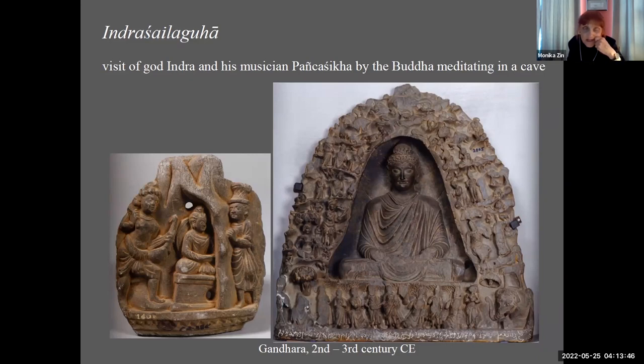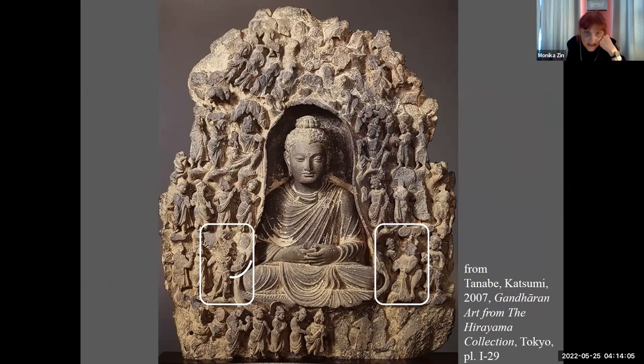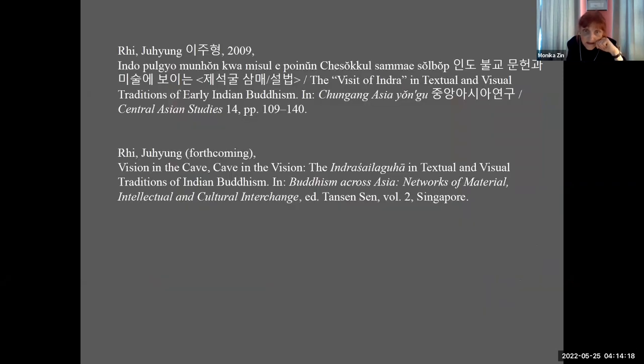But only in Gandhara does it start to be so great that actually the representation is not really suitable to the narrative. Indra was coming, asking some questions about meditation and philosophy, which other people or gods ask on other occasions. What is so interesting about this Indra Shaila Guha narrative is that, as you see here, Panchashika and Indra are really tiny in connection with the large Buddha and all this fantastic landscape around. This was a question asked by Rhi Juhyun in a really fascinating paper, which appeared only in Korean. I really hope he will publish that elsewhere.